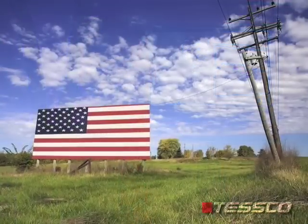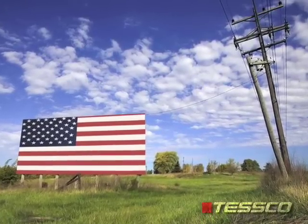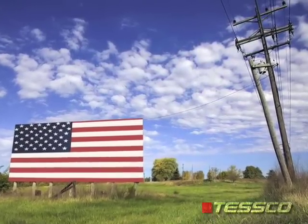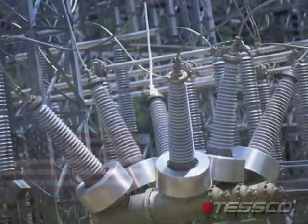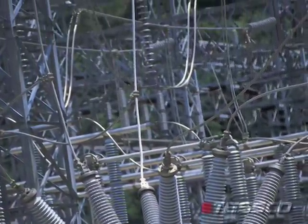Thank you for visiting Tesco to learn more about smart grid and related products and technologies. By now you know that our country's electric power grid is in the early stages of an unprecedented upgrade. Our demand for electricity grows daily on the back of an aging infrastructure that can no longer support tomorrow's energy needs.